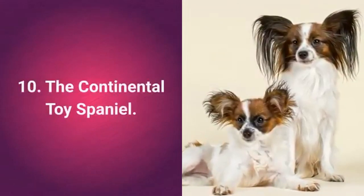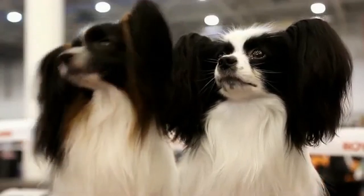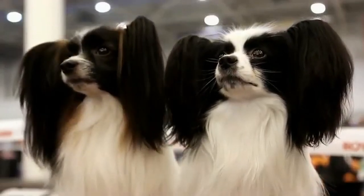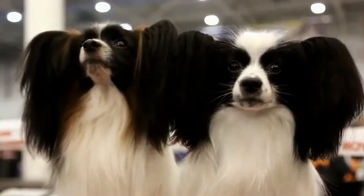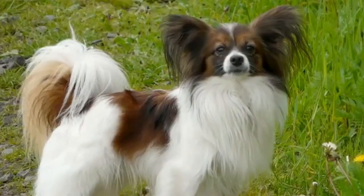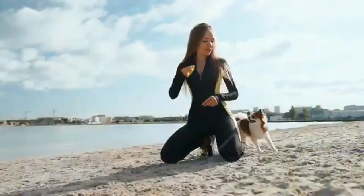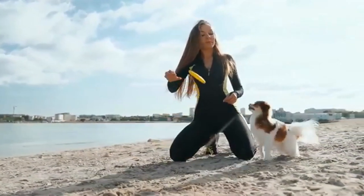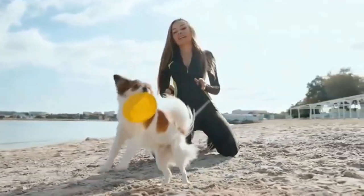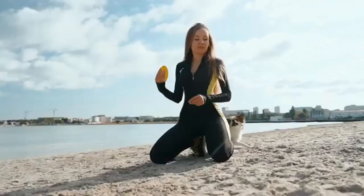Cat-friendly dog number 10: the Continental Toy Spaniel, also known as Papillon, is a special little dog with a butterfly-shaped face and particularly long hair on the ears. These dogs are rather unique and it's difficult to find a replacement for them. They are great for first-time owners and adapt very well to living in apartments as well as to families with children and other pets.